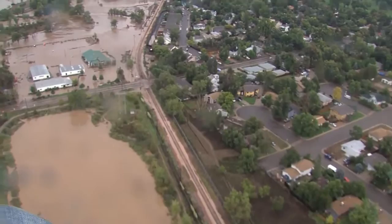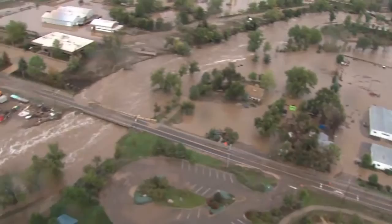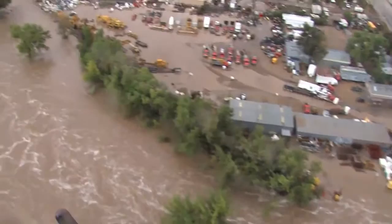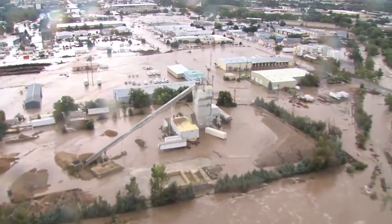The residences on the north side of the tracks are relatively dry. Now Sunset is closed at Boston — there's a lot of water running through it.